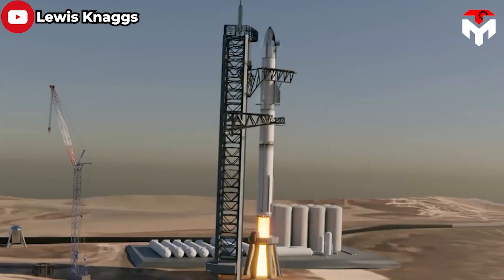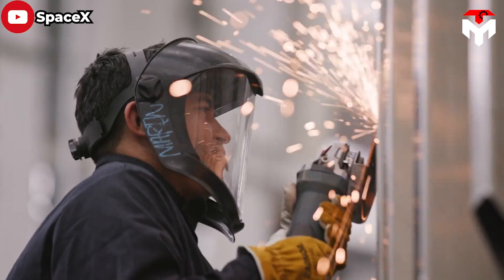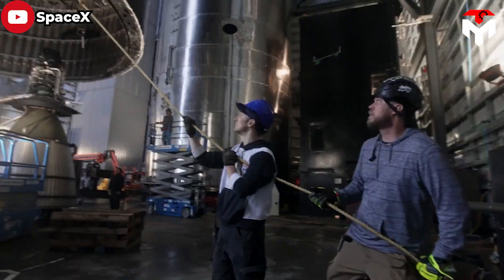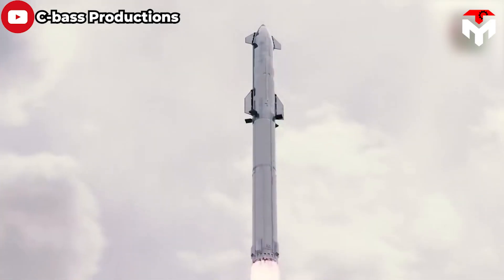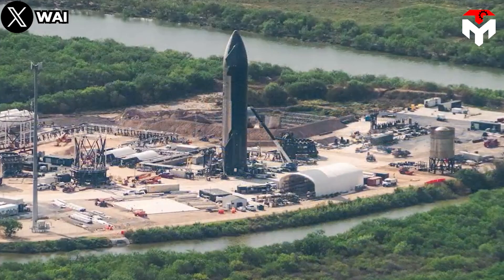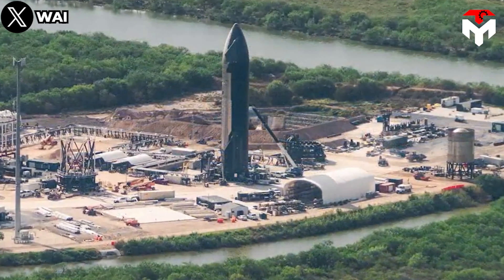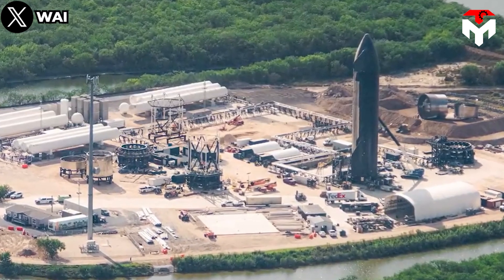It's worth noting that as Starship test flights become more successful and major design changes become less frequent or urgent, SpaceX will be able to perform all future proof testing as soon as possible. As a result, we have more evidence to believe Ship 29 will roll out its static fire campaign before the end of 2023 or in early January 2024.